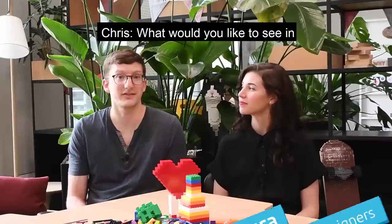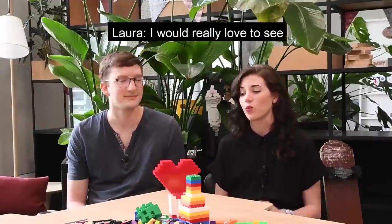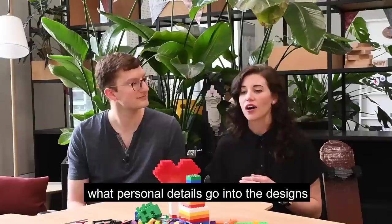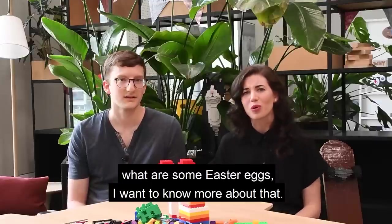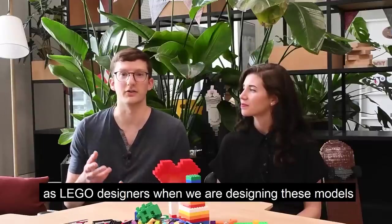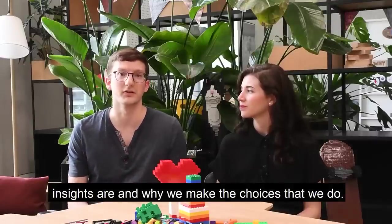What would you like to see in a Lego book for AFOLs? I would really love to see what kind of personal details go into some of the designs — things like the Lego elements or even the sets. What are some Easter eggs in there? I want to know more about that. Yeah, there are so many little decisions that we make as Lego designers when we're designing these models, and it should be really great to show what some of these insights are and why we make the choices we do.